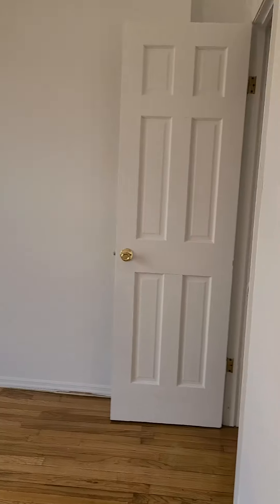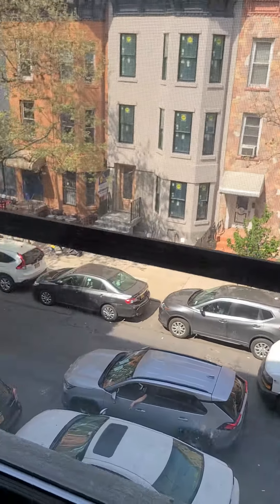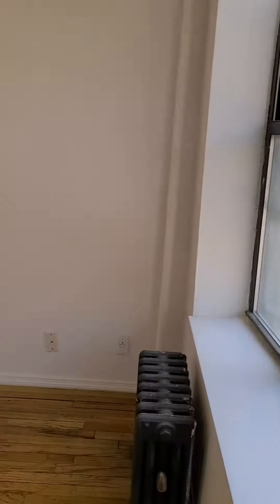Here's the closet. This bedroom is facing 6th Street, but 6th Street is not that busy. You want to put a queen-size bed right there on that wall or this wall right here.